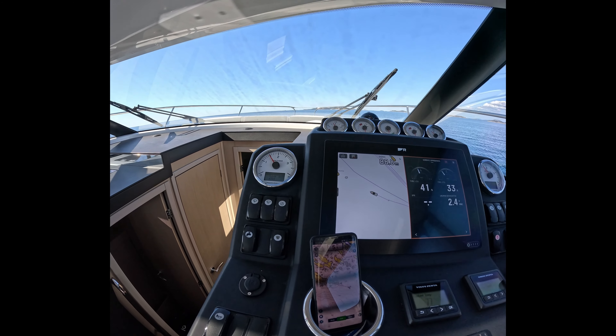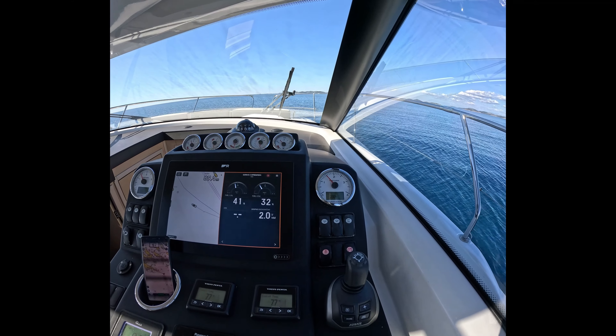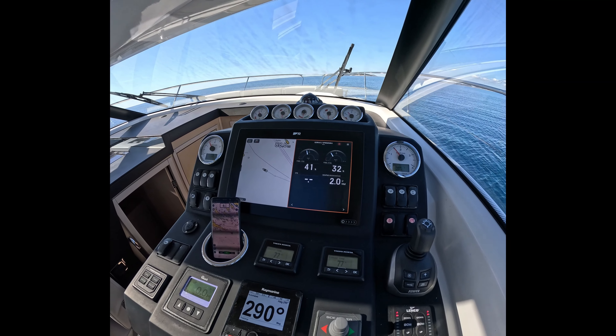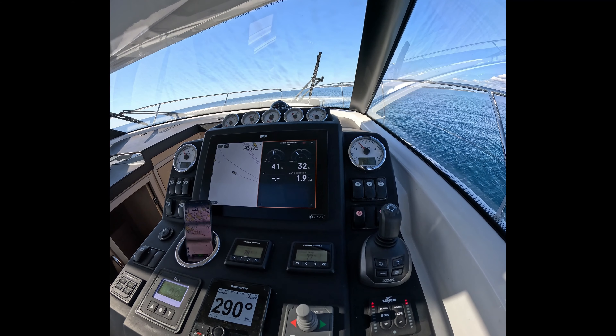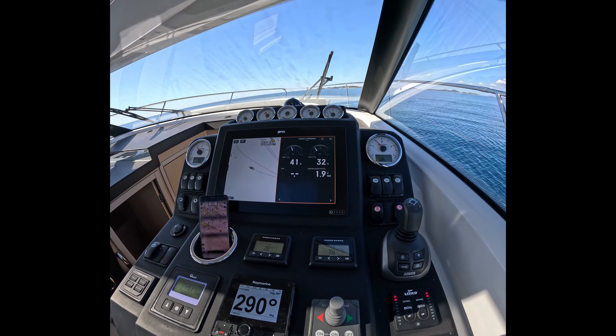Let's talk about the anti-fouling of this boat. It was just recently done, so it's completely new — the boat just came from the dry dock, so we can expect it to demonstrate really good speed. It's been given racing anti-fouling, so let's hope it will go fast.